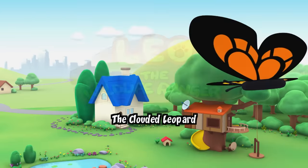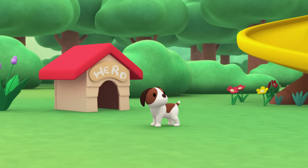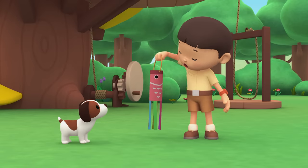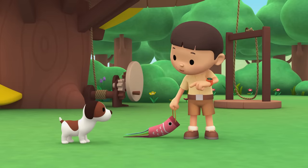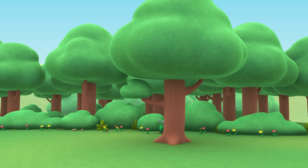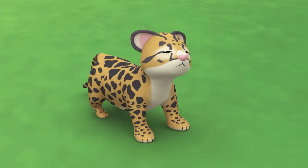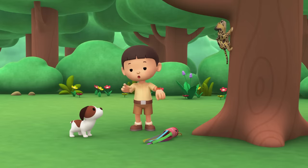The Clouded Leopard! Hi everybody! My name is Leo, I am a junior ranger, and this is my puppy, Hero. This is a windsock for our garden - we can use it to see the speed and direction of the wind. Now I just need to find a good place to hang it! I see a good spot up ahead. Hey, that's my windsock! I think it's some kind of cat! And look at those spots on its fur! Let's take a photo and send it to my sister Katie! She is also a junior ranger!